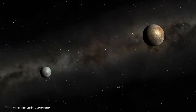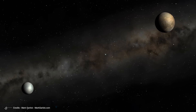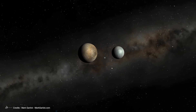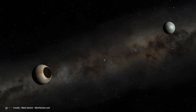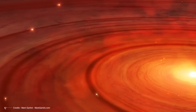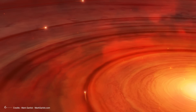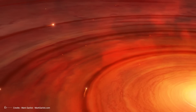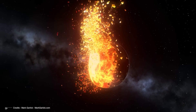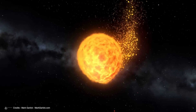Pluto and Charon are quite a pair — but here the same questions arise that have tormented planetary scientists for decades about Earth and the Moon: what is the origin of this extraordinary bond? The proposed hypotheses include a common origin by accretion from the protoplanetary nebula, mutual capture following an impact between Proto-Pluto and Proto-Charon, and a fission process caused by the high rotational speed of young Pluto.